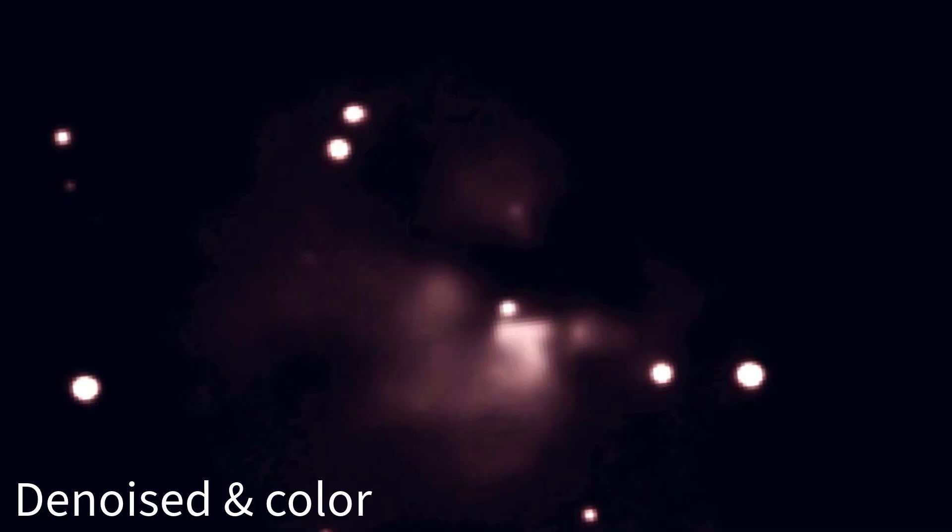Nebulae glow because of the intense energy from nearby stars. In this case, the glow is partly thanks to a particularly hot and massive star at its heart: LkHα 101. This young star is still forming, throwing off intense radiation which excites the surrounding gas and dust, making it shine like a galactic neon sign.